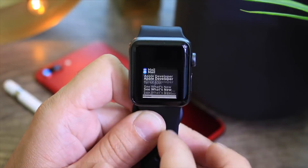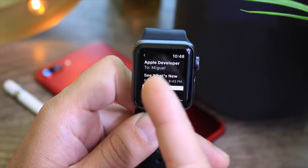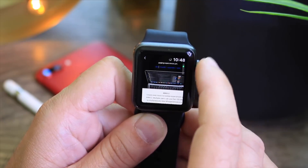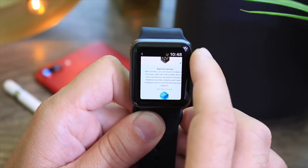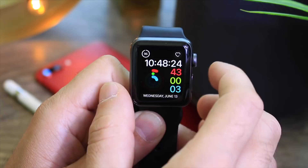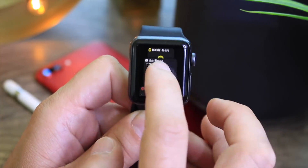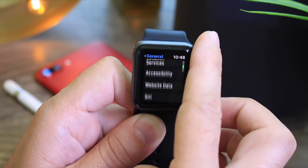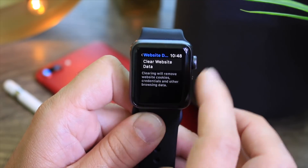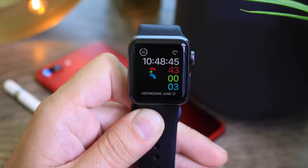WatchOS 5 also gives us the ability to view web content directly on Apple Watch — before we couldn't do that. If I go to my email, I have an Apple developer email with web content that I can actually view directly on Apple Watch. And since we now have the ability to view web content, there's a new setting within the settings application that allows us to clear web data history — right there we can clear all that data directly on Apple Watch.